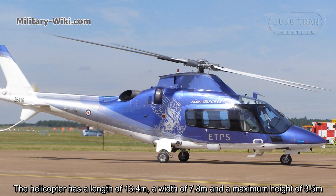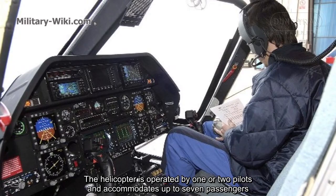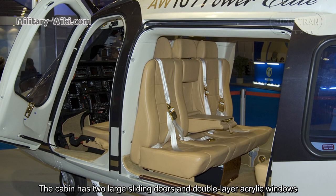The helicopter has a length of 13.4 meters, a width of 7.8 meters, and a maximum height of 3.5 meters. The main and tail rotor diameters are 11 meters and 1.94 meters respectively. The helicopter is operated by one or two pilots and accommodates up to seven passengers. The cockpit is fitted with pilot doors and windows with sliders, while the cabin has two large sliding doors and double-layered acrylic windows.